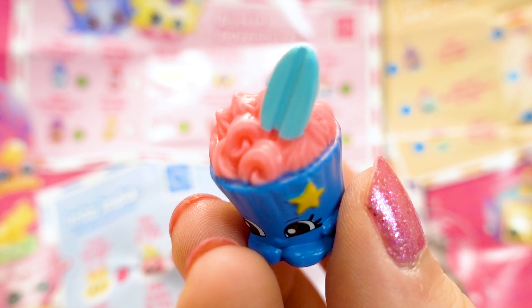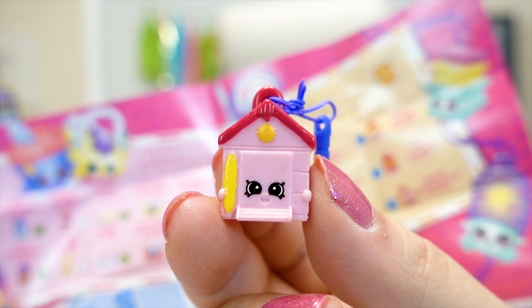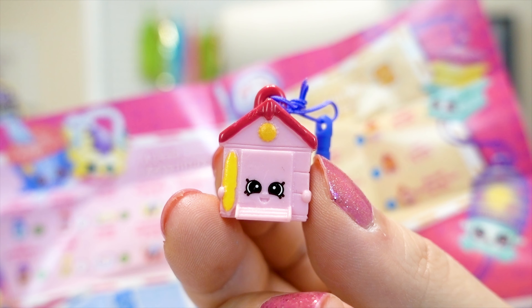Hi, I'm Ellie. Welcome to my toy channel. Hi, this is Box Twins. Today we all need more Shopkins.